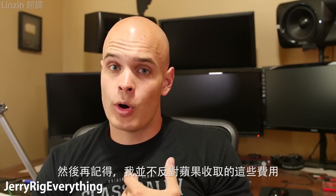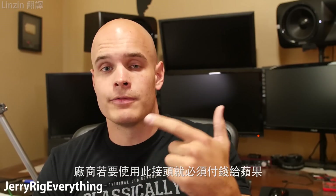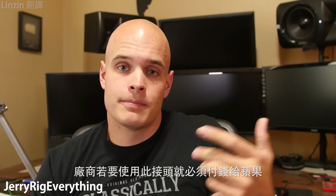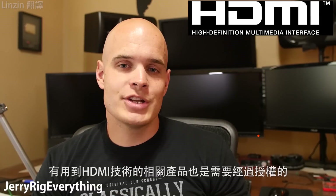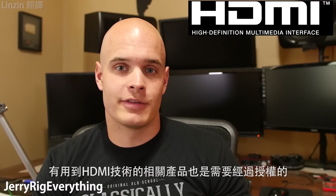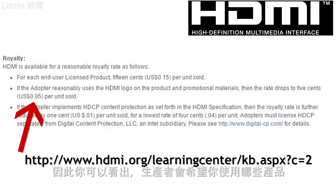I am not opposed to these fees — business is business. Apple designed their own port, so Apple should get paid for anyone who decides to use it. That's how business works. But just for reference, HDMI ports are also proprietary, and their royalty fee per cable can be as low as $0.05. You can really tell which manufacturer wants you to use their product and which doesn't.